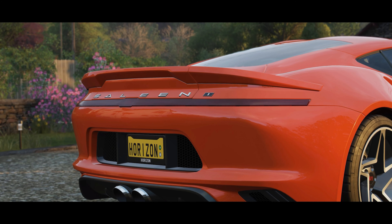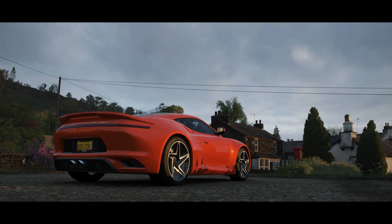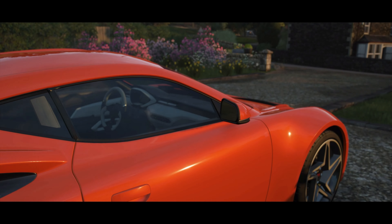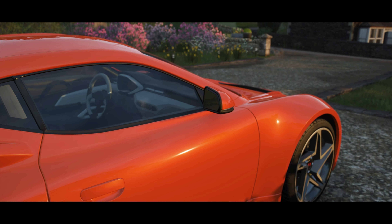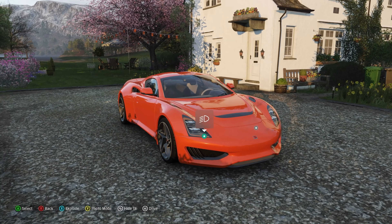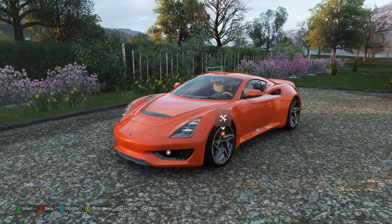The CEO of Saleen, Steve Saleen, has said that this is a sports car but with supercar DNA, and I think he means that by the fact that it is rear-wheel drive, it is mid-engine, and it does look like a lot of other supercars from the modern era. It does look like a kind of cross between a Corvette, a McLaren, maybe a Ferrari as well.